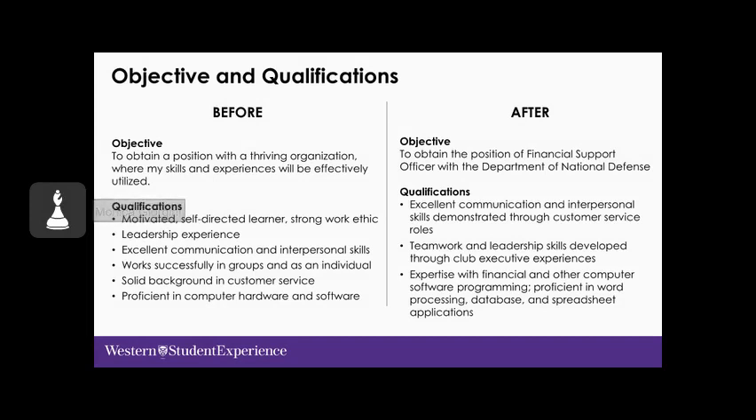Here's a before-and-after shot of the objective statement. The 'before' is lackluster: 'to obtain a position with a thriving organization where my skills and experiences will be effectively utilized' — it doesn't really tell the employer anything. The 'after' is much clearer: 'to obtain the position of Financial Support Officer within the Department of National Defense.' The qualifications section also improves by not just listing what you've done, but giving an indication of how they were demonstrated.